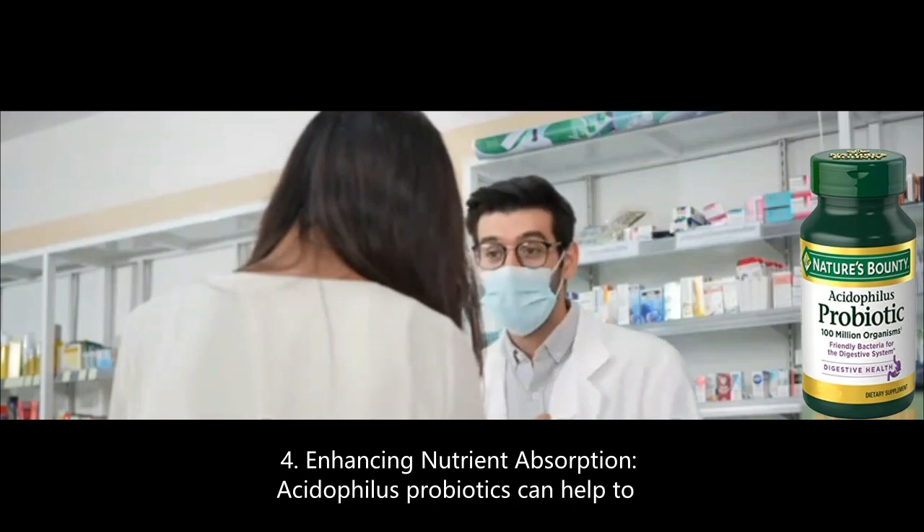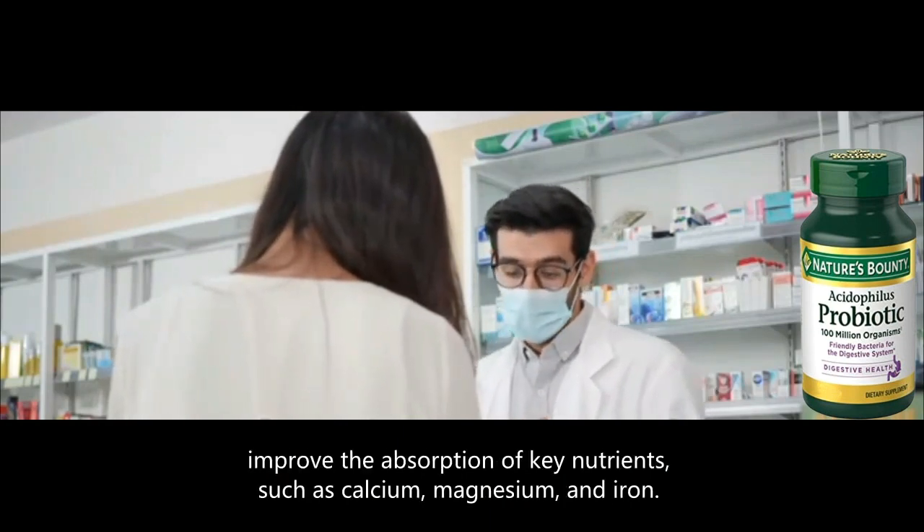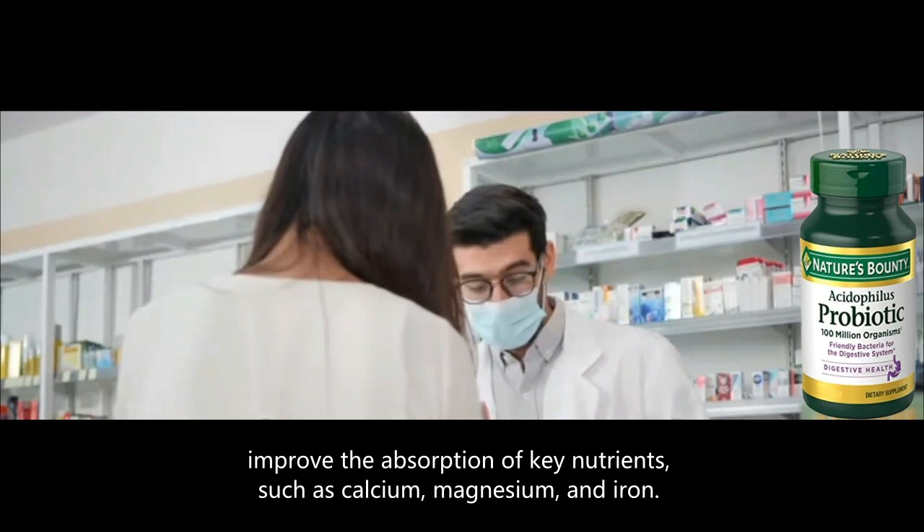4. Enhancing nutrient absorption — Acidophilus probiotics can help to improve the absorption of key nutrients, such as calcium, magnesium, and iron.